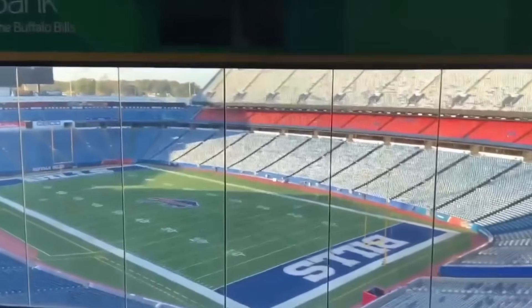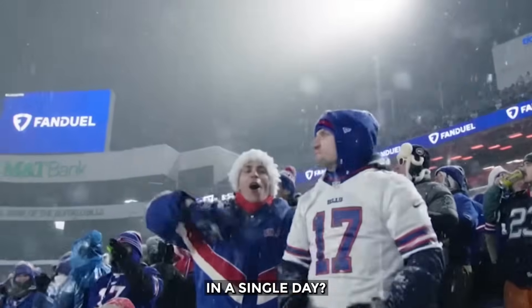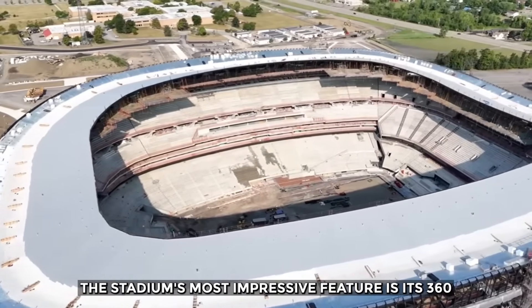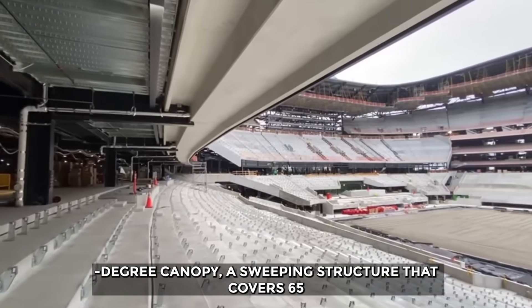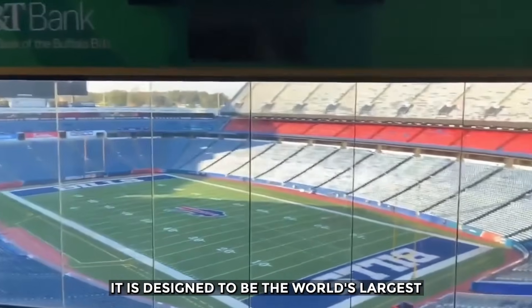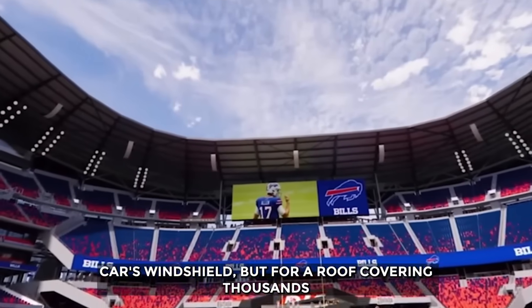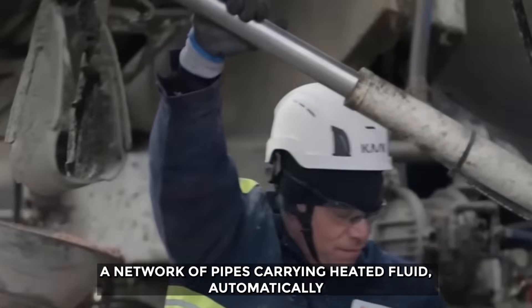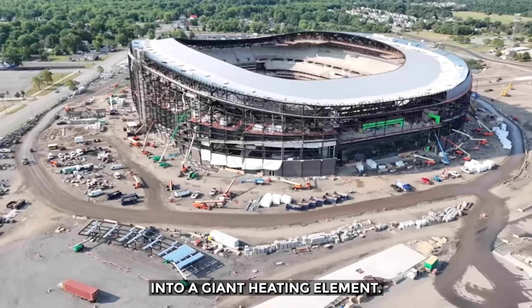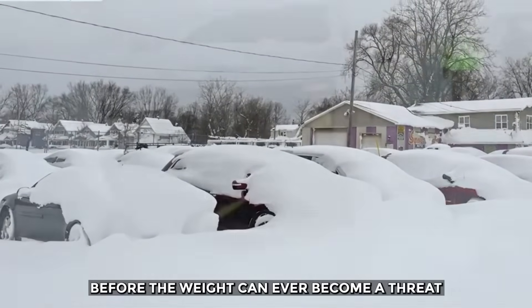The central challenge was clear: how do you keep a stadium operational and fans comfortable when meters of snow can fall in a single day? The answer is a masterpiece of climate engineering. The stadium's most impressive feature is its 360-degree canopy, a sweeping structure that covers 65% of the 62,000 seats. It is designed to be the world's largest snow melt system — like the defroster on your car's windshield, but for a roof covering thousands of people. A network of pipes carrying heated fluid, automatically activated by weather sensors, turns the entire canopy into a giant heating element, designed to melt tons of snow before the weight can ever become a threat.